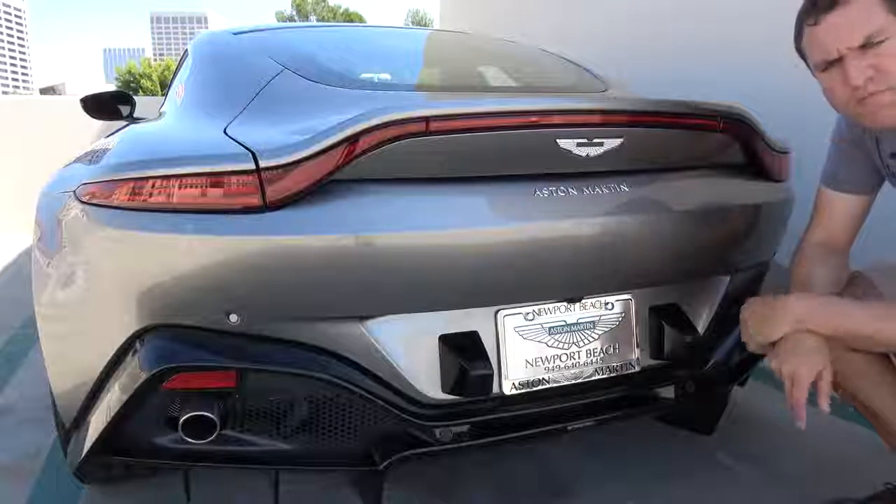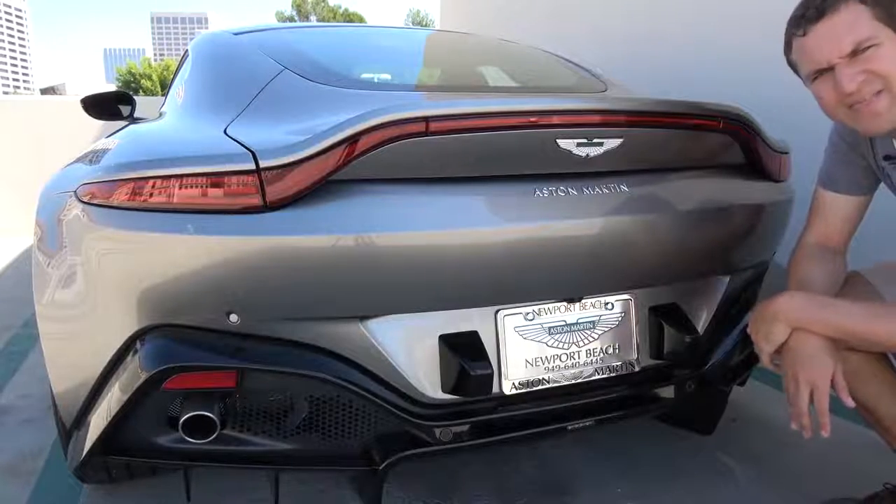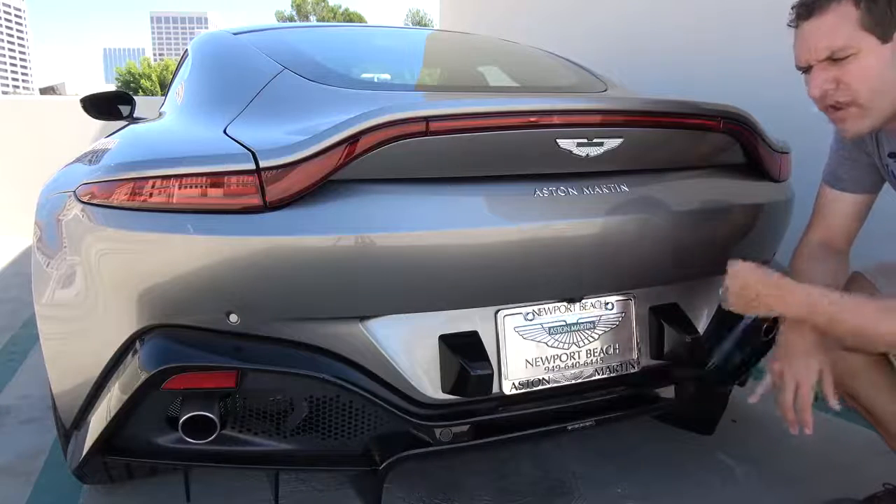One more item we must cover before moving inside: the exhaust note, which sounds glorious. Take a listen.